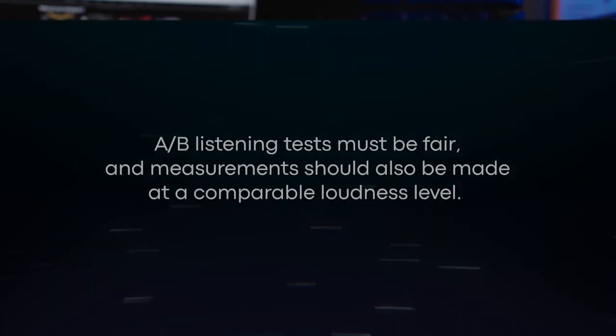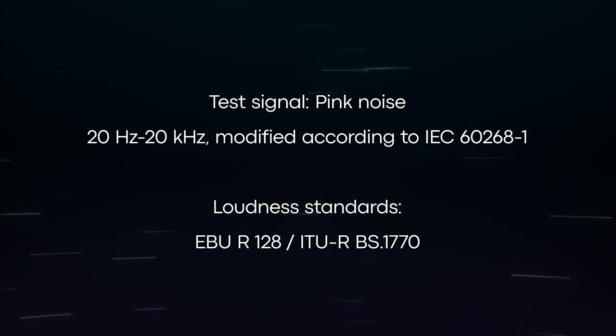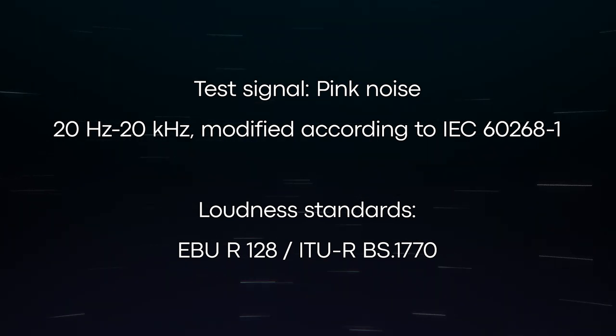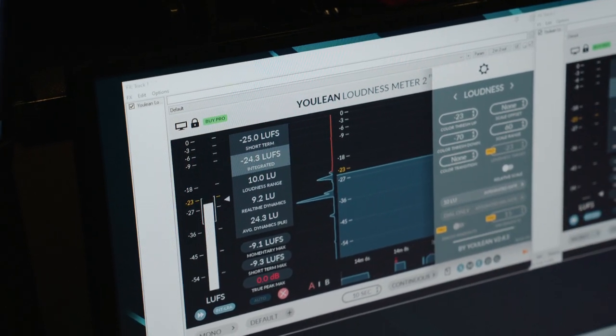We needed a reliable method to match the loudness of each headphone's output for a few reasons. A-B listening tests must be fair, and measurements should also be made at a comparable loudness level. Simply level matching at a single frequency does not achieve this, since headphones that include active electronics or DSP can include all manner of signal processing such as loudness control, equalization, compressors and limiting. It's necessary to first use a test signal with similar characteristics to typical music, but steady state in nature. Our chosen method uses a simulated program source stimulus, measured using standalone loudness level meters that measure according to EBU R128. Using this technique, we can be sure that each headphone is driven at a level that would sound equivalent to a person listening, according to the standard.